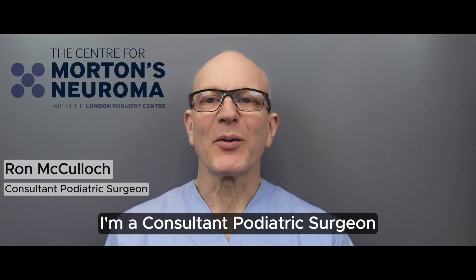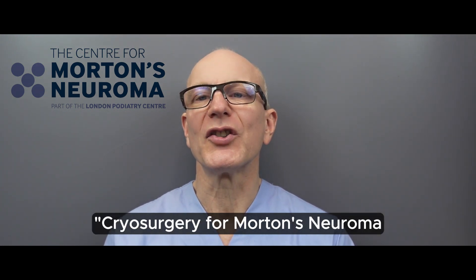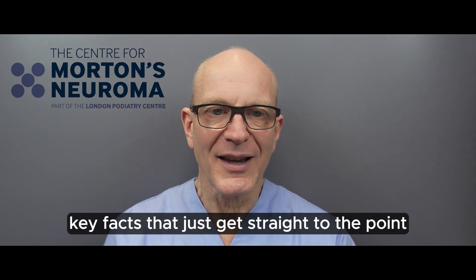Hello, my name is Ron McCulloch. I'm a consultant podiatric surgeon and this video is titled 'Cryosurgery for Morton's Neuroma: The Brutal Truth' — a rather dramatic title, so I'll get straight to the key facts.